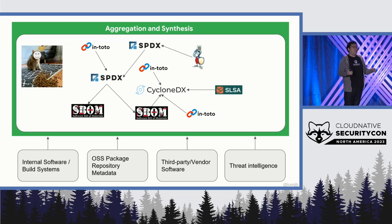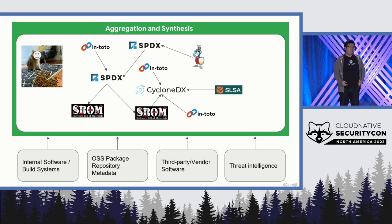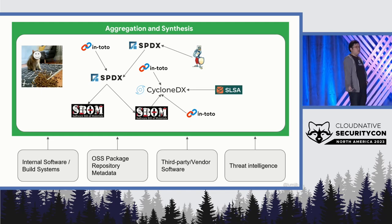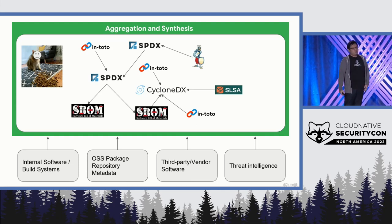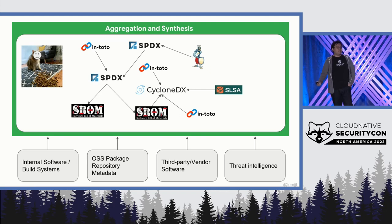Let's talk about aggregation and synthesis. In a nutshell, this is about bringing all the metadata together and performing intelligent linking between them. Let's illustrate this through an example. Say you have a homegrown application like an Acme application. First, you need to know who built it internally and where it was built — so you pull data from internal teams, internal systems, build systems, and source repositories. And as we all know, you're probably using open source libraries, so the next question is how do I get information about those? We pull information from package repositories across ecosystems like PyPI, RubyGems, and Maven Central. And on top of that, if you're using vendor libraries, you'll need to pull that from your vendor as well.